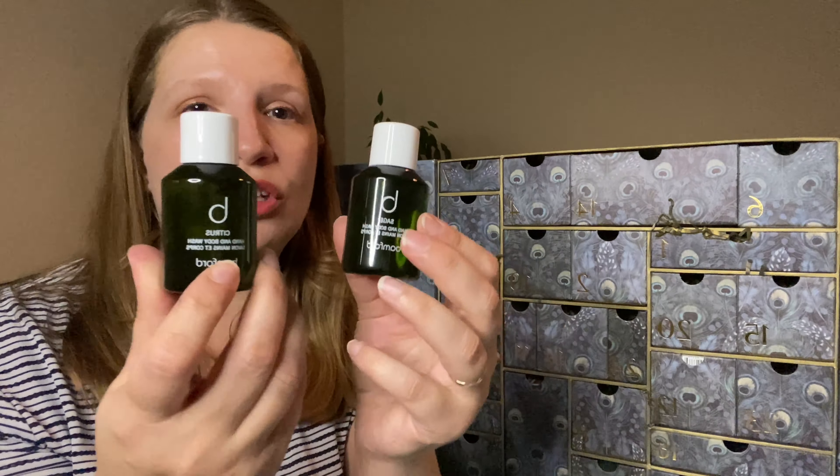Day 9 has a double product — two beautiful hand and body washes from Bun Bun. We've got the citrus scent and a shade one. I gave them a sniff — I love citrus scent, so this is really lovely. The second one is very refreshing and relaxing. Quite excited to give them a go.